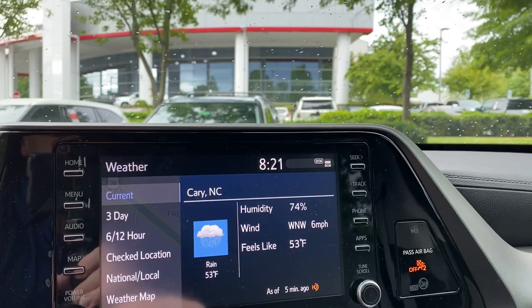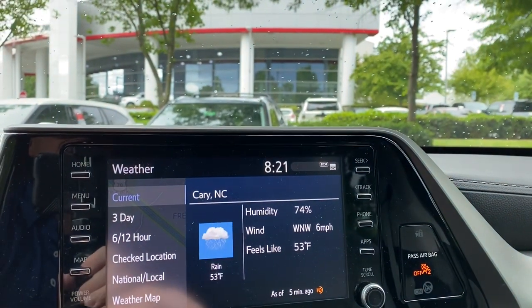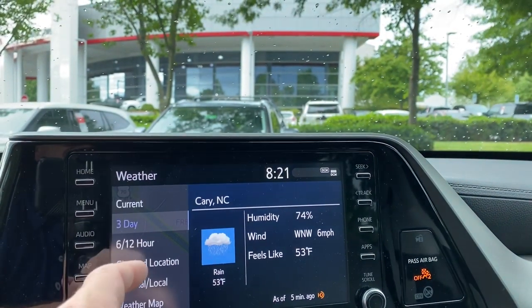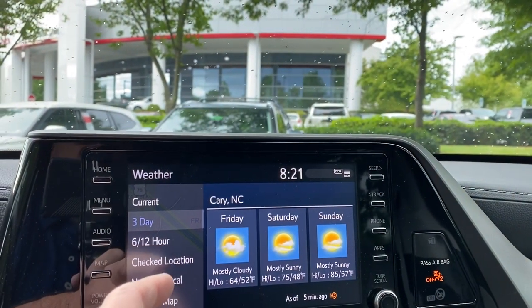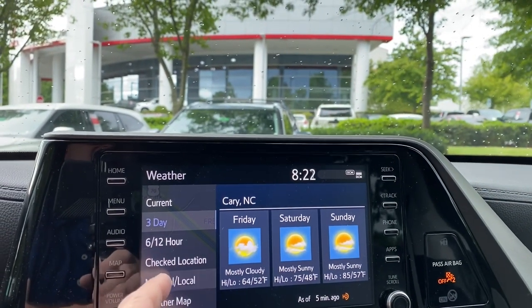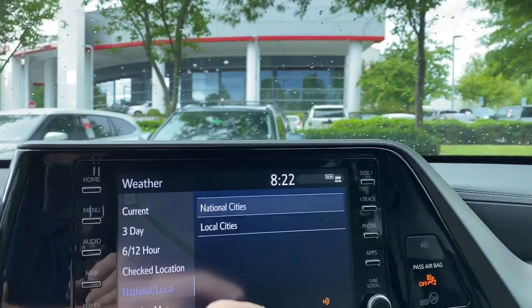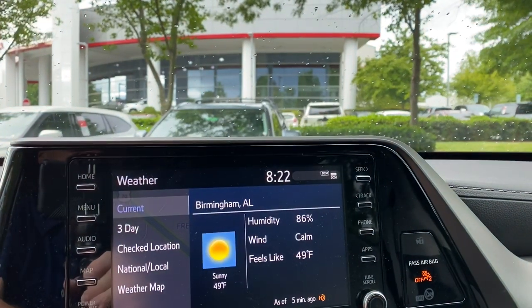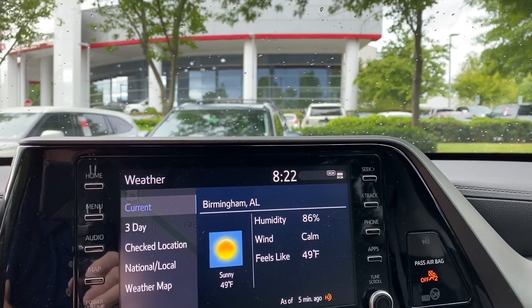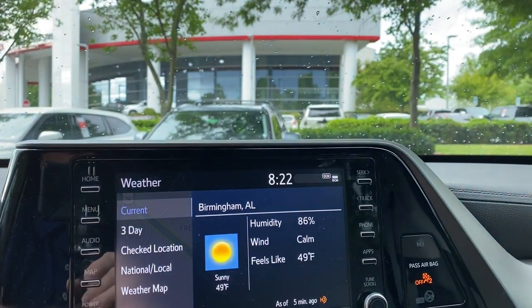Weather - it can do it right there. It can give you current conditions and the three-day forecast. Looks like good weather for North Carolina. You can also check some national cities - we'll pick Birmingham, Alabama today. Look at the humidity - it's hot.